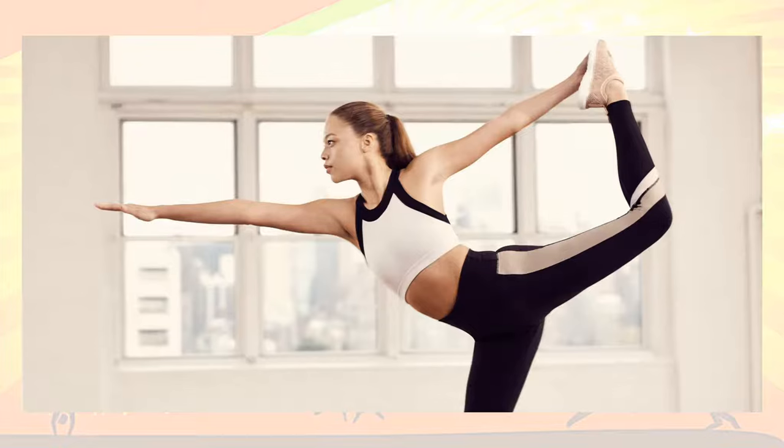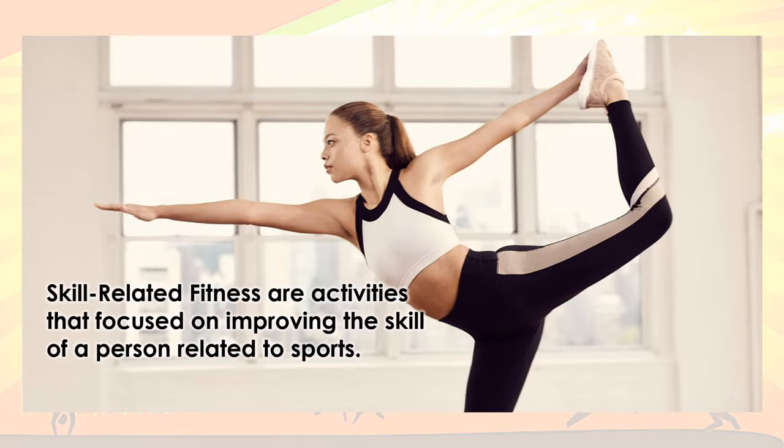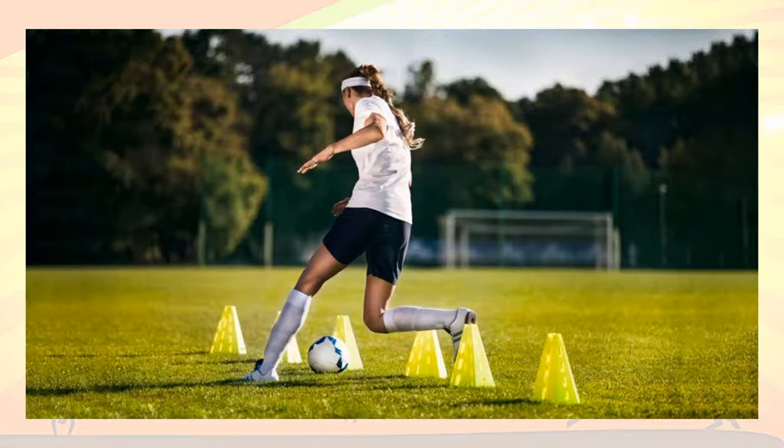Today, we are going to discuss Skill-Related Physical Fitness. Skill-related fitness refers to activities that focus on improving the skill of a person related to sports. It refers to the quality of one's movement skill. It is also termed as performance-related fitness because of its relationship to the efficiency and effectiveness of one's performance of different movements in different physical activities.